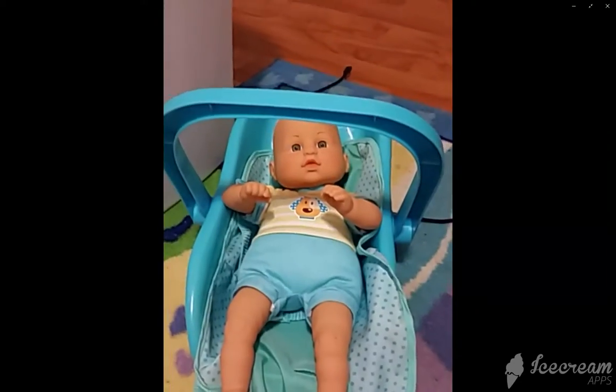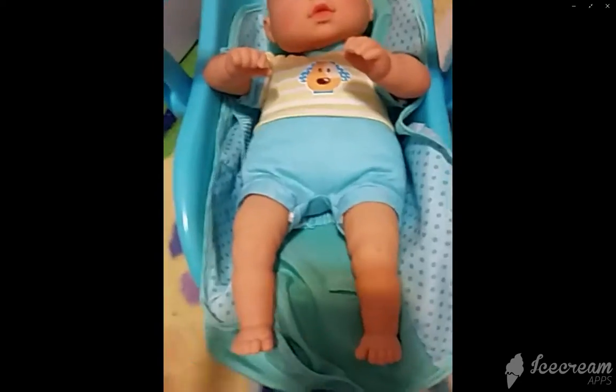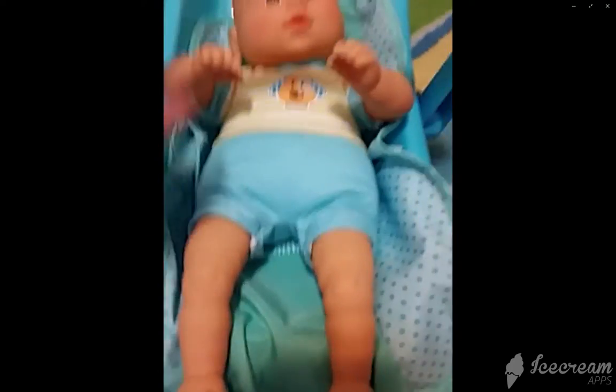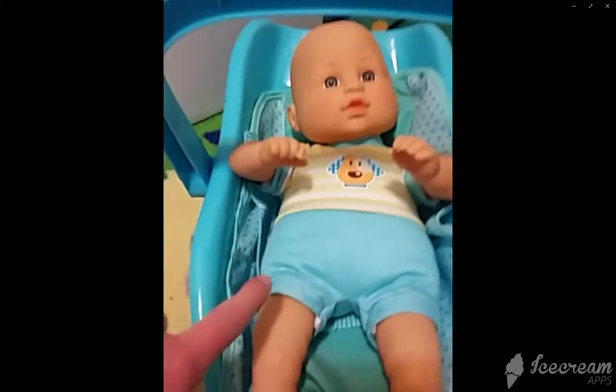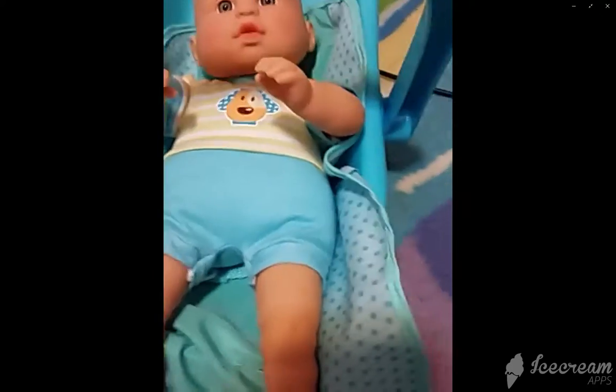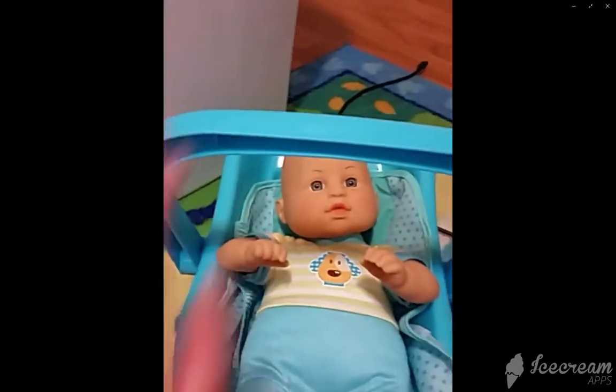The first toy I have here is a baby in a car seat, and he's already out of his car seat. He only comes with a car seat and a car seat cover, which does not work very well. But those are the things he comes with.